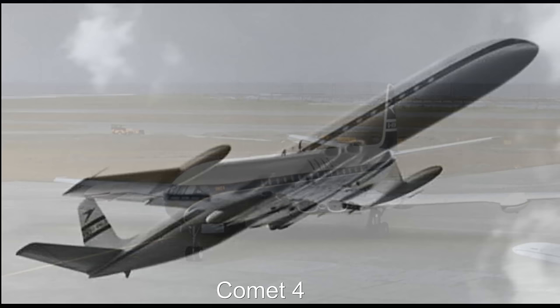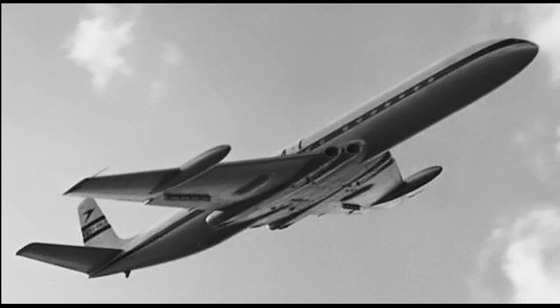The Comet entered service on May 2, 1952 with British Overseas Airways Corporation, BOAC, on its route from London to Johannesburg. In its first year, the Comet carried 30,000 passengers. By 1953, the success of the Comet seemed assured.